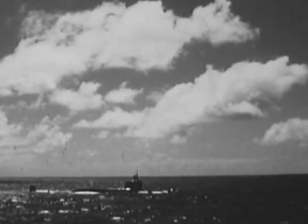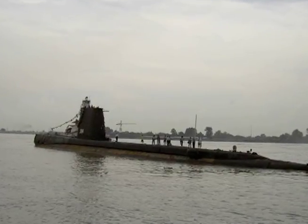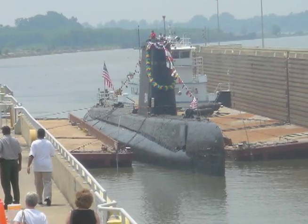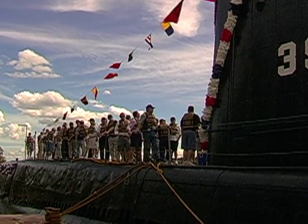In 2002, a group of submarine veterans began working to bring Razorback back to the United States as a museum submarine. She arrived in August of 2004 and was officially open to the public on May 15, 2005.